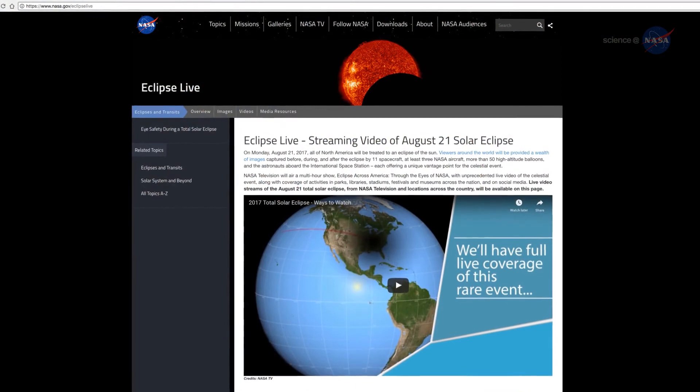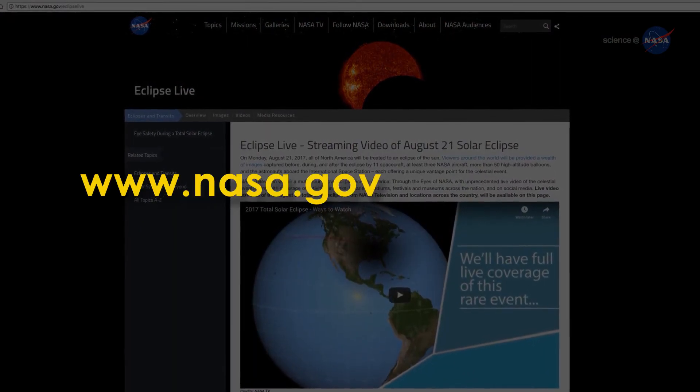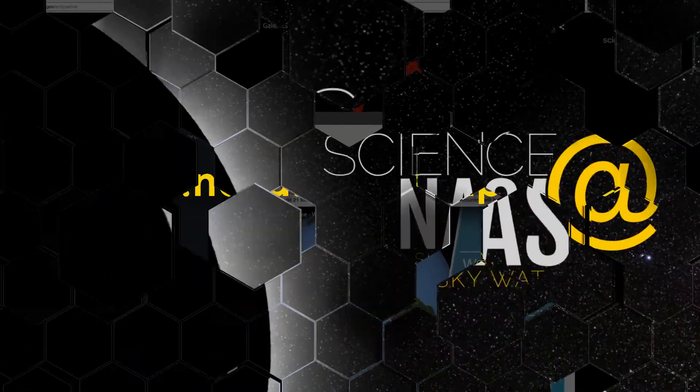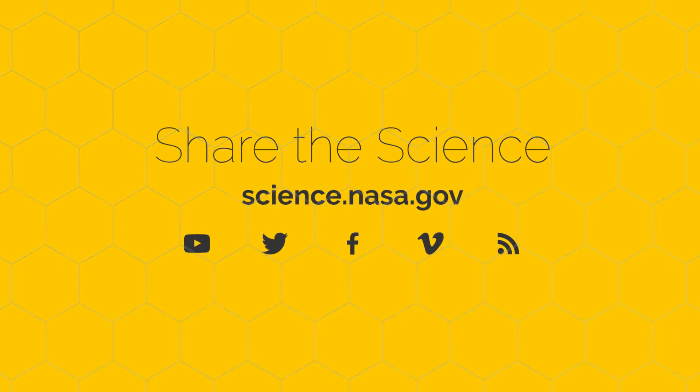For NASA's live coverage of the eclipse, go to www.nasa.gov/eclipselive. For total coverage of NASA science, visit science.nasa.gov.